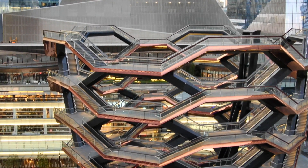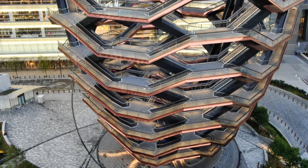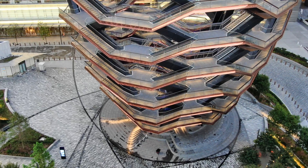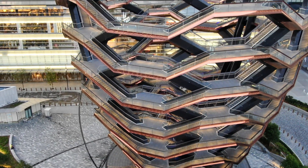The 150-foot tall Vessel is the stairway to nowhere. This structure and landmark was built as part of the Hudson Yards redevelopment project, and its cost exceeded $150 million.